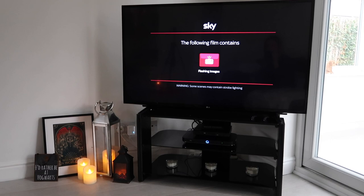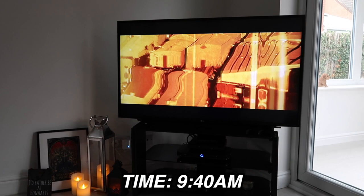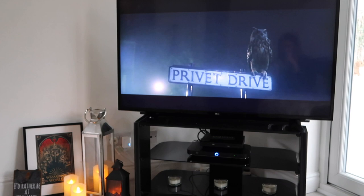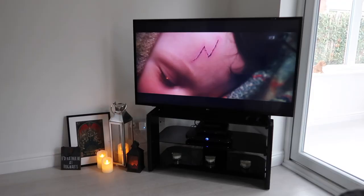I genuinely think this film might be one of the most magical films that has ever been made. I don't usually reach for it because it's a long film, but it is just wonderful. The later films start off so dark - this is just so uplifting and magical. We're in for a long ride.